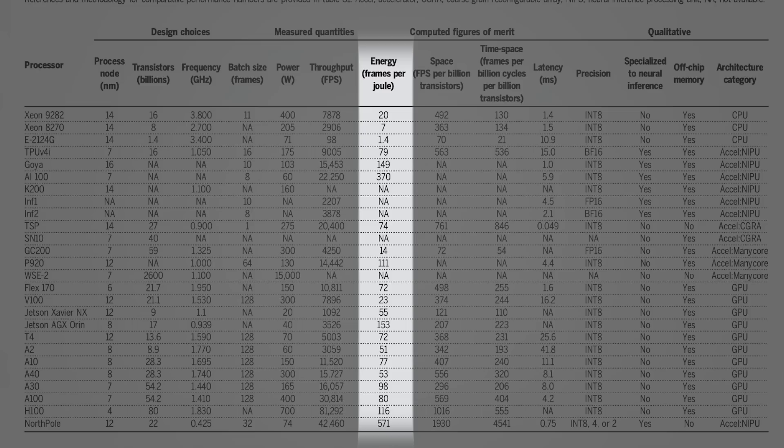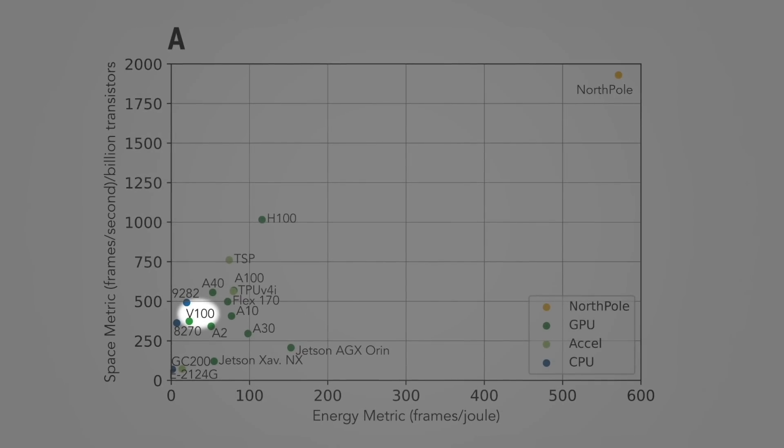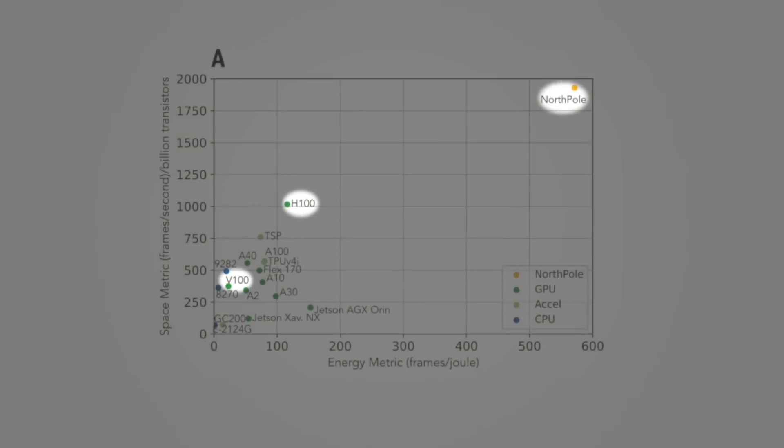These results are achieved using the ResNet50 benchmark, which is widely used for image classification. When comparing to the NVIDIA V100 GPU — also fabricated at 12 nanometers — North Pole delivers 25 times more frames per joule. In other words, it's 25 times more energy efficient. On this benchmark it even outperforms the latest NVIDIA H100 GPU, which is taped out in a more advanced 4-nanometer process node. 4-nanometer transistors have greater energy efficiency by default, yet North Pole is still 5 times more energy efficient.